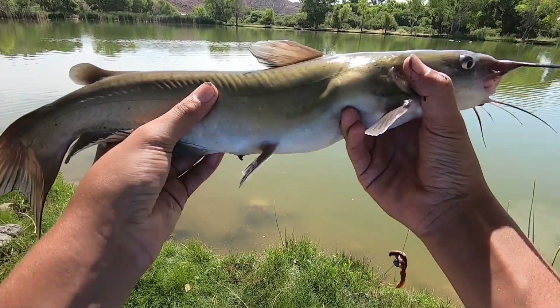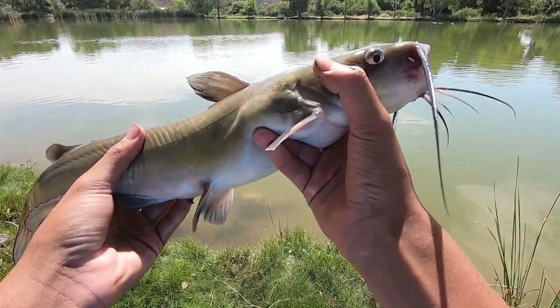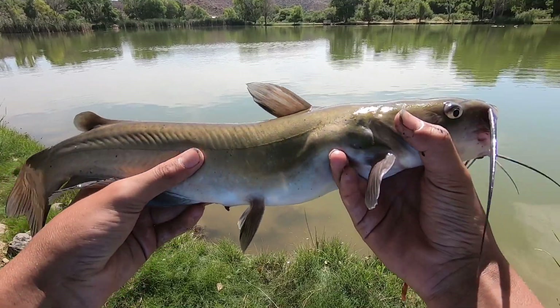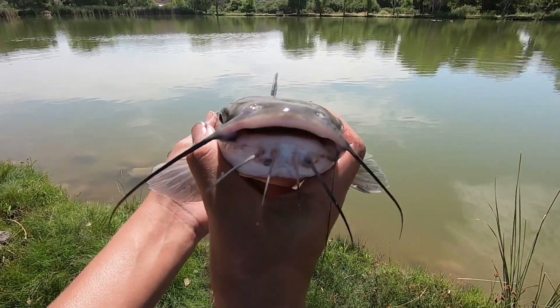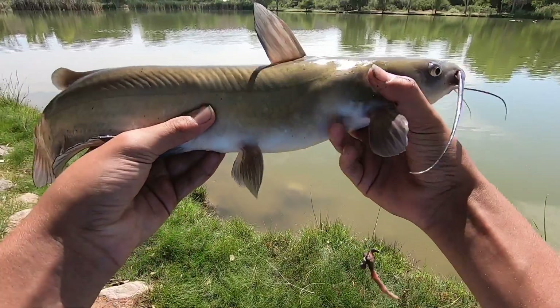Nice little bigger channel cat. I cast my worm out for about 20 seconds and he absolutely hammered it. Look at how cool that is — first little catfish on the day. He destroyed those worms. Let's keep fishing with worms and I might catch a bluegill to use as bait, but worms are working great.